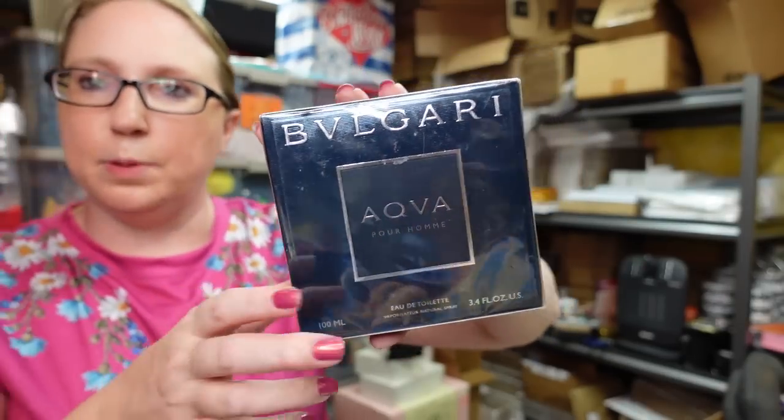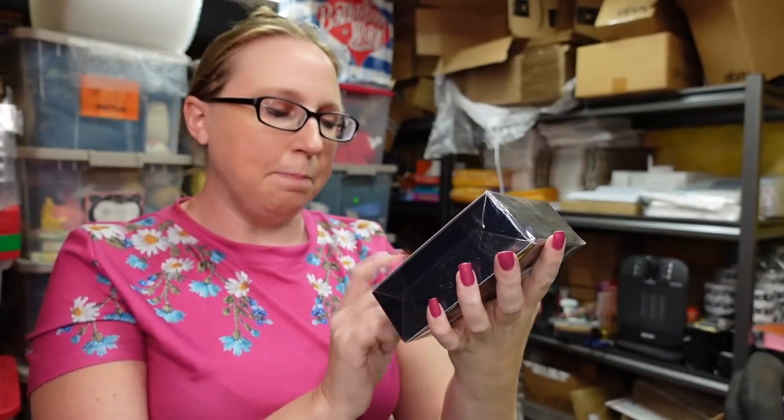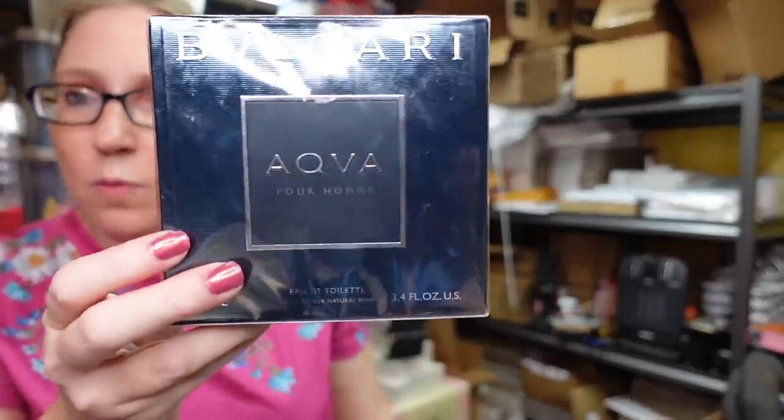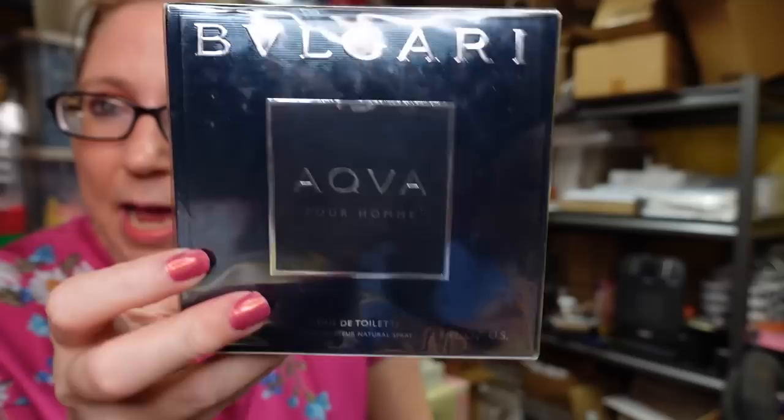Eric picked up this Bugari men's cologne — it's AQVA Aqua. It's brand new, still sealed. We got this at the flea market and actually got two boxes. He paid $25 a piece. I only have one currently listed, but I'll have two available. These are listed as a Buy It Now for $79.99.